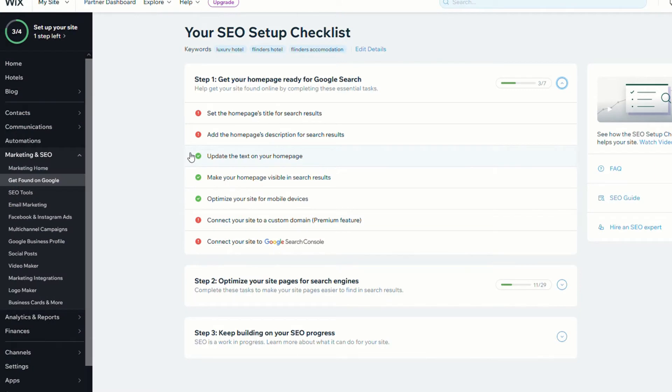Now we're on the Wix admin page. If you go to the 'Get Found on Google' menu, you'll get to this page. You can see there's a whole bunch of steps under step one: 'Get your homepage ready for Google search.' I'm not going to run through all these steps today because there are lots of other videos out there, and you may have already done these steps — and now you're wondering why you're not appearing on the first page of Google.